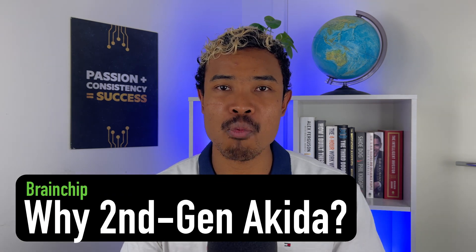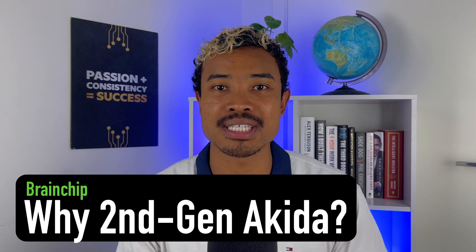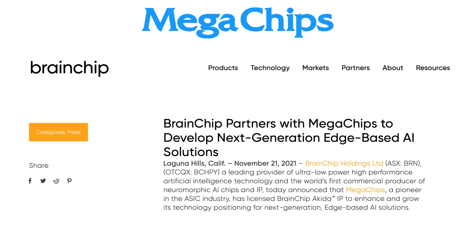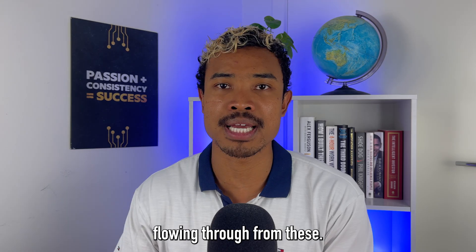That leaves us with the question of why Brainchip has looked to bring out the second generation of the Akita technology. The first Akita generation is currently out, there are two commercial licensing agreements in place — one with Renesas and one with Mega Chips — and investors are currently waiting to see meaningful revenues flowing through from these.